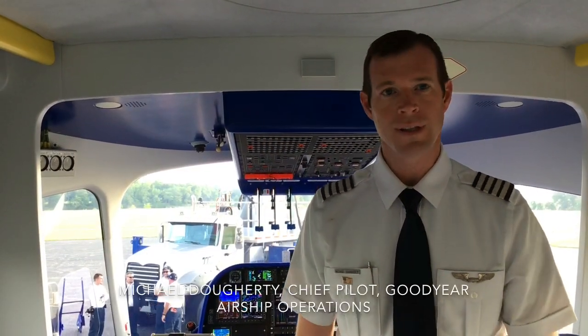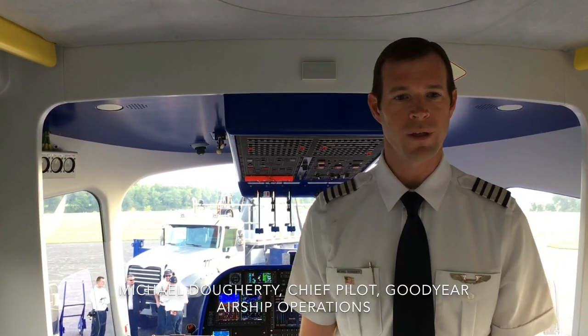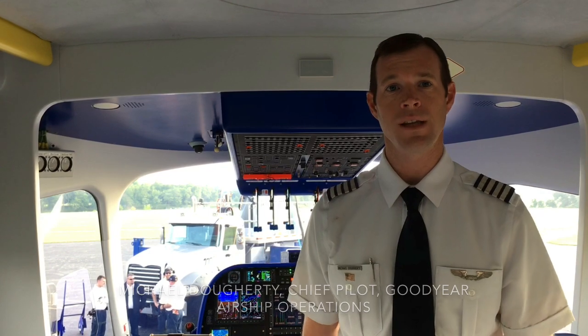Morning and welcome to the newest airship in the Goodyear fleet, soon to be named Wing Foot 3. We plan on taking up for its first test flight today.